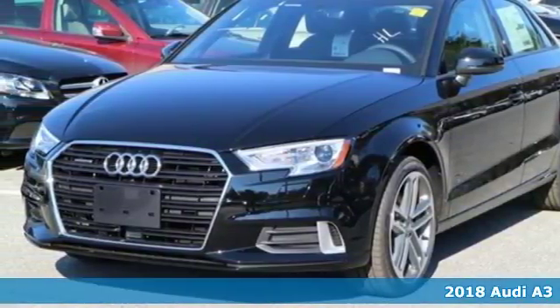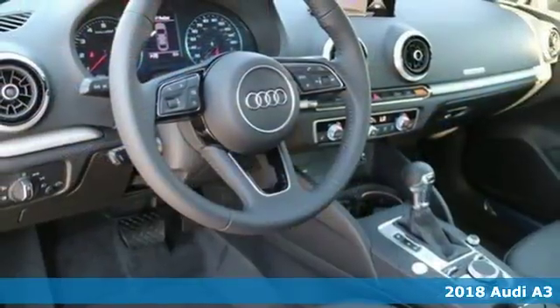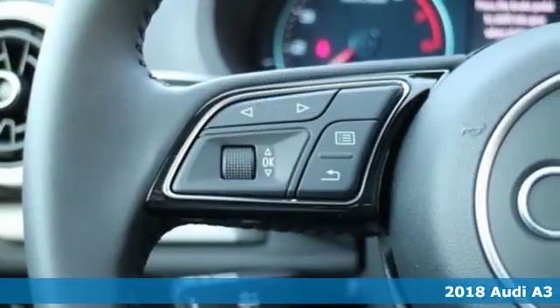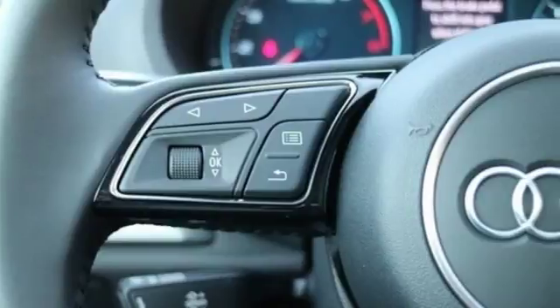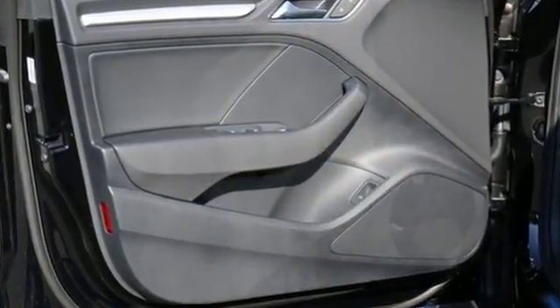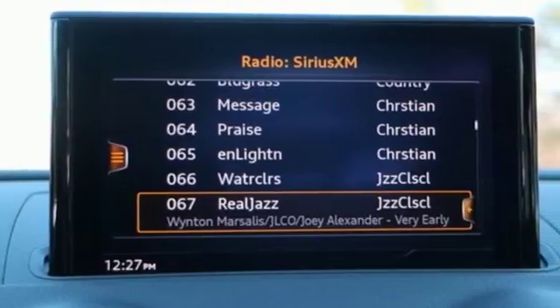It's a 2018 Audi A3 sedan. Combining impressive performance with crucial efficiency is certainly a challenge — a challenge that Audi engineers were up to when they designed this A3. It is a turbocharged engine providing plenty of power and supplying excellent fuel economy.